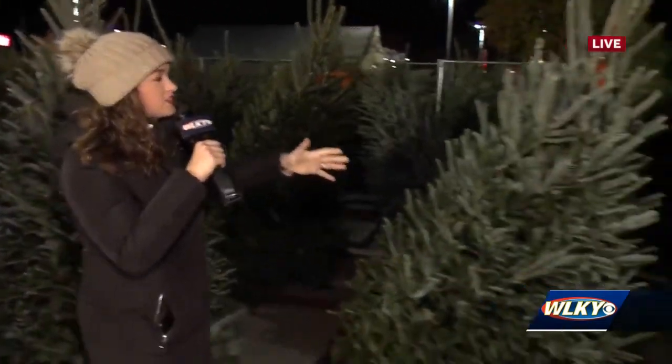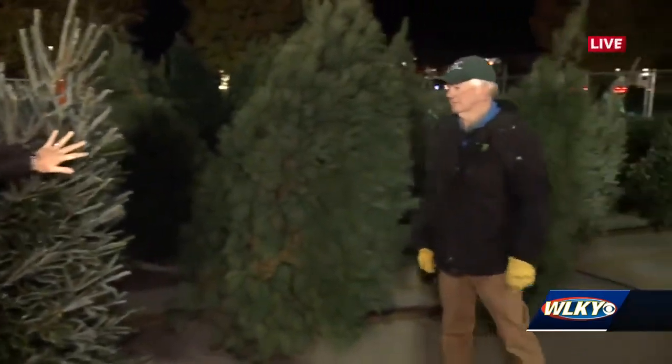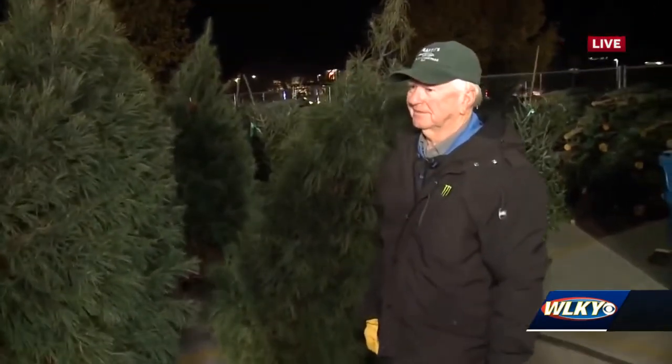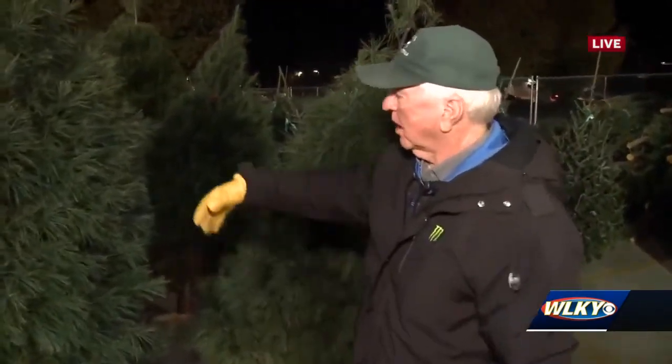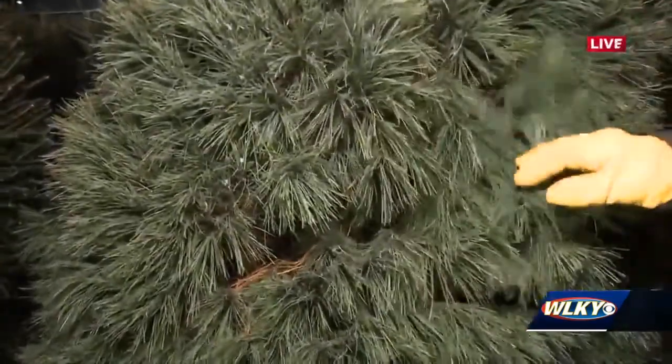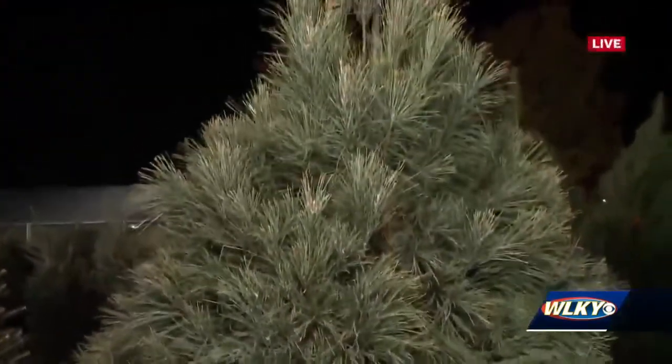This morning we're here to learn all about Fraser firs. John, you've got a white pine behind you. You say these aren't the best for people who like to decorate their tree a lot. Well, they don't hold the ornaments as well — there's more spacing and they don't hold large ornaments like the Frasers do.